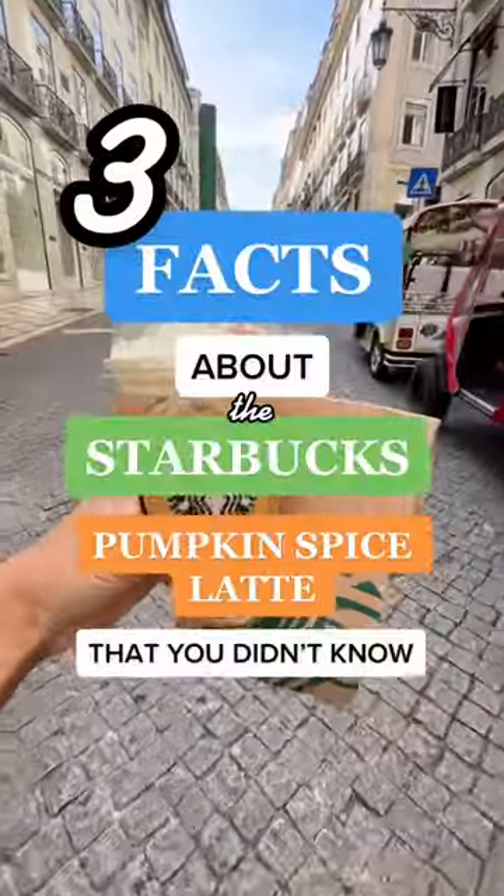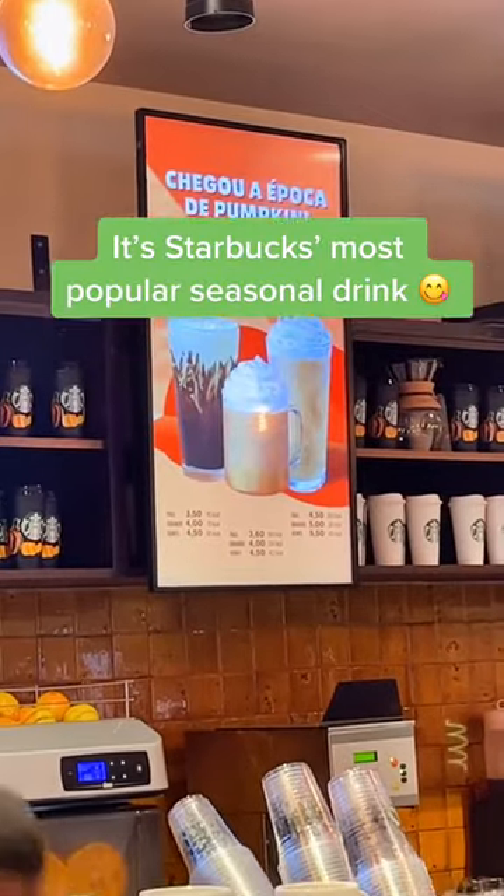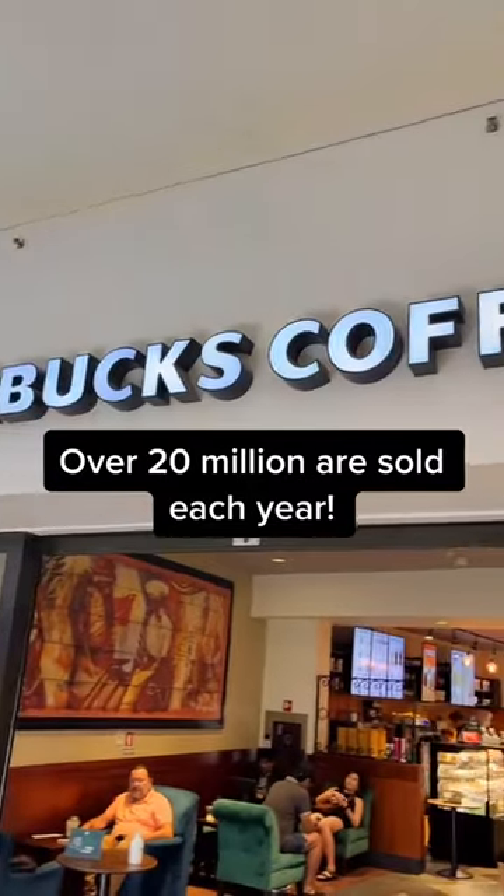Three facts about Starbucks Pumpkin Spice Latte that you didn't know — and the last one is surprising. Number one: it's the most popular seasonal drink that Starbucks has ever sold.